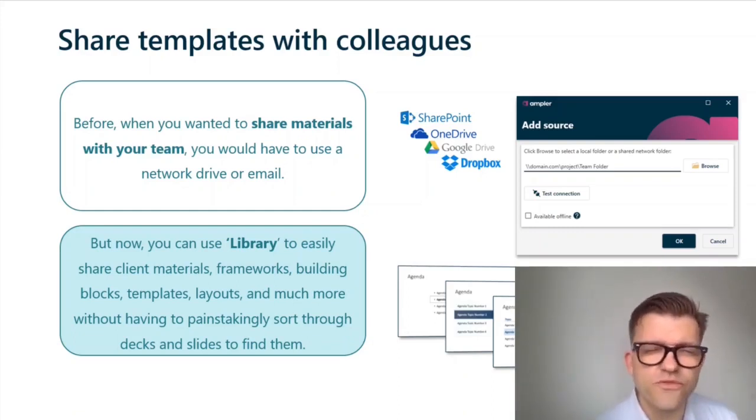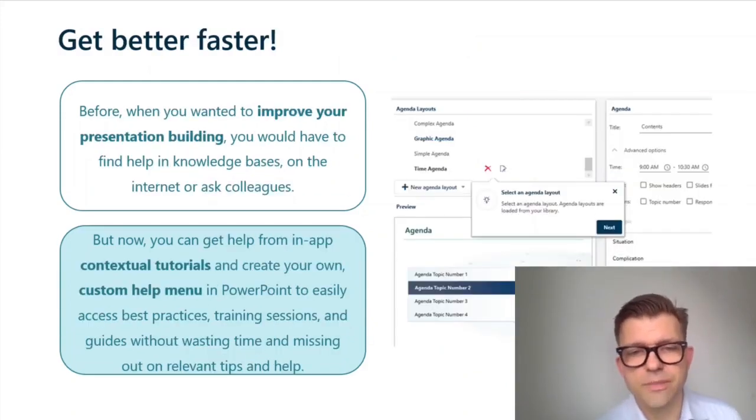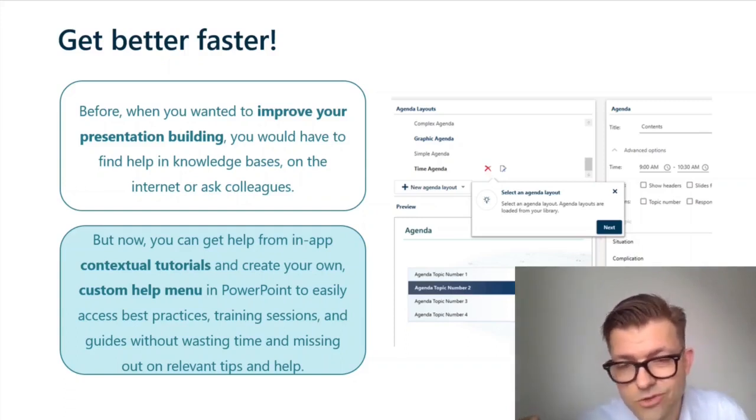Before, when you wanted to improve your presentation-building skills, you'd have to find help in knowledge databases, ask the internet, or ask a colleague. With Ampla's contextual tutorials, you will gently be nudged to constantly improve as you work in PowerPoint — with little hints and tricks when you need them. Not too many that it's annoying, not too few that you forget about them, but just gradually building your skills.